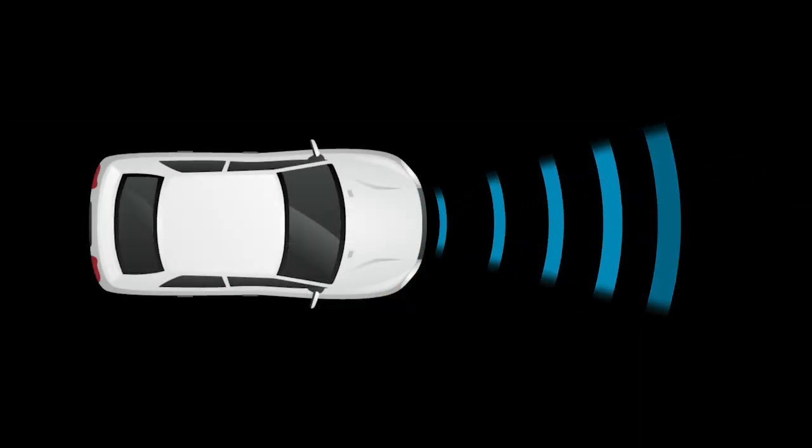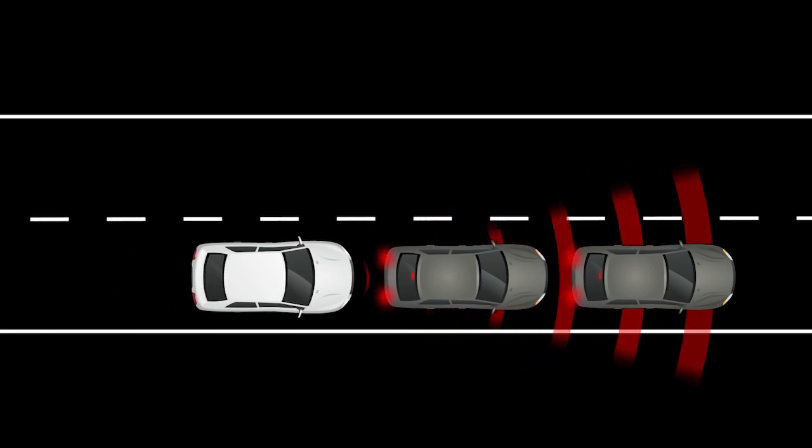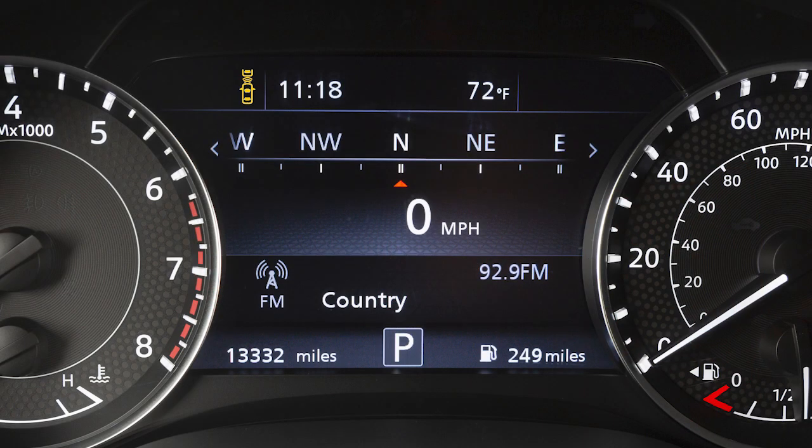The system uses a sensor located on the front of the vehicle to measure the distance to those vehicles traveling ahead of you. If there is a risk of a forward collision, the system warns the driver by blinking the vehicle ahead detection indicator and sounding an alert.